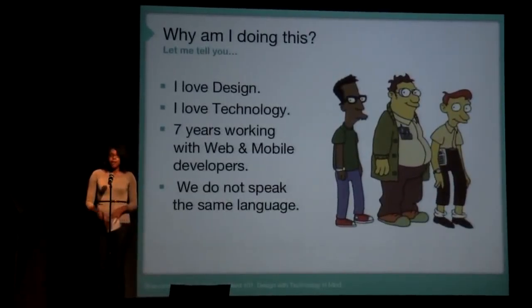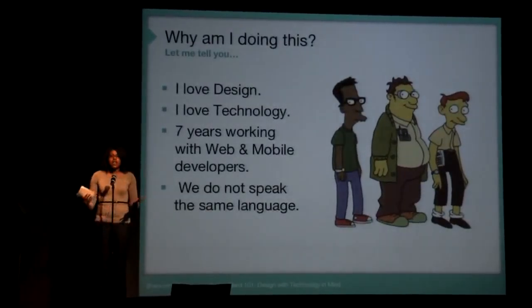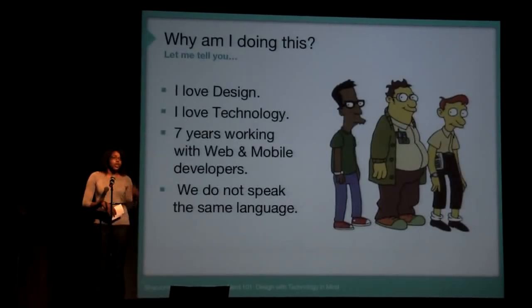So why am I doing this? I love design, I love technology. I've spent the past seven years working with developers — mobile and web — creating design. And I've learned that we do not speak the same language at all.